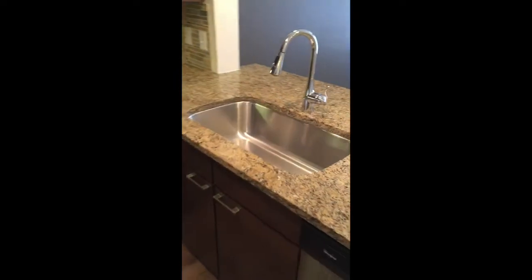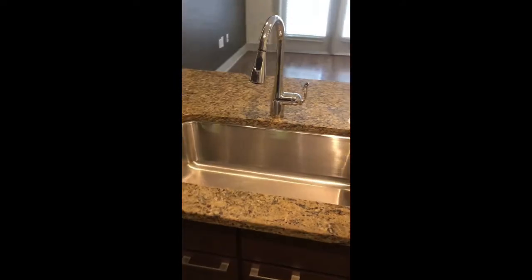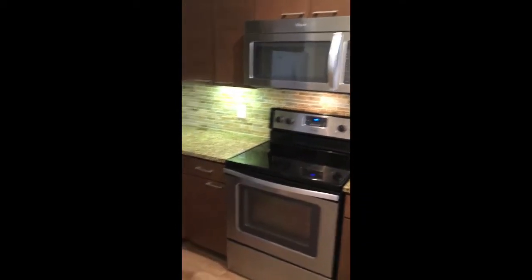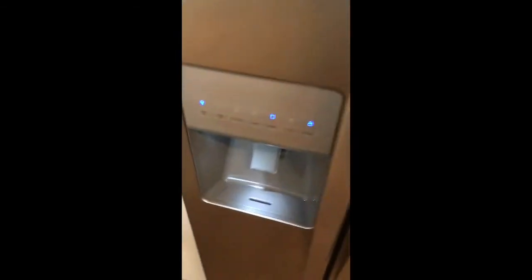All finishes, hardware, and appliances are going to be standard here, including the telescoping sink head with double settings, stainless steel appliances, and a refrigerator with water and ice dispenser.